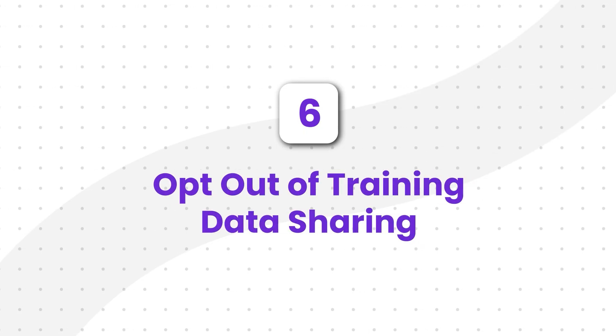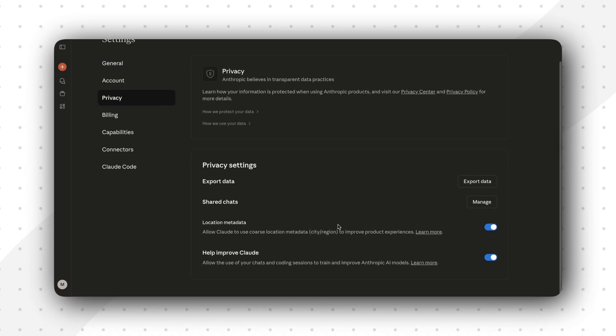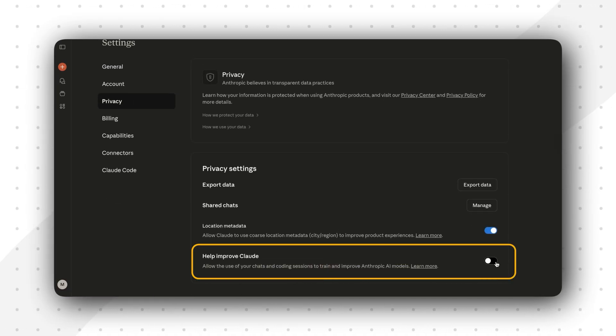Strategy number six: opt out of sharing your data for training future AI models. Here's a really simple, practical tip you can do right now. All major AI providers, including OpenAI, allow you to opt out of having your data used to train their future models. It's usually just a simple toggle in your account settings, and turning this off is a quick win for privacy. It ensures that your conversations or prompts are not being fed back into the system for other users to potentially benefit from in the future.